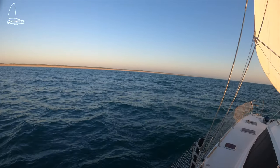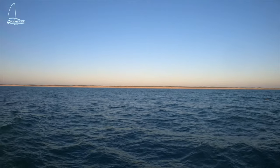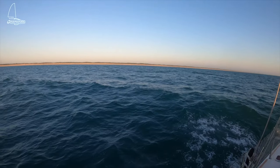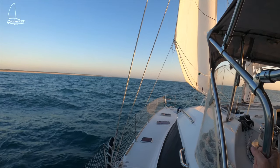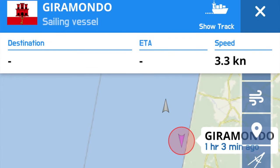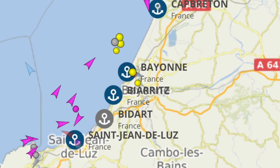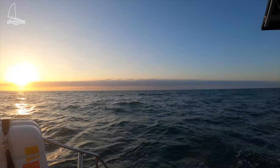So our first night passage — just the two of us — begins. It's 8:30 and Brendan's just come down to have a sleep for a couple of hours. My job is to keep us away from the land. There's quite a big swell going on. We've been on the go now for 12 and a half hours and we probably have another 15 hours depending on the wind, so we'll get in about lunchtime tomorrow. I'm a little apprehensive about our first long night sail, just the two of us, but we've got to do this.